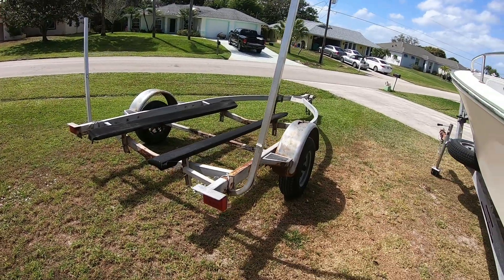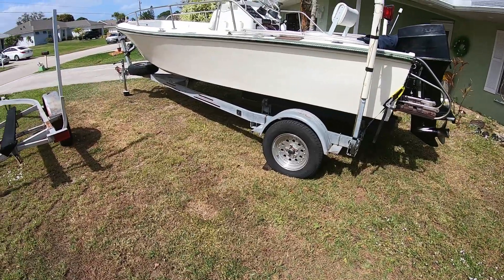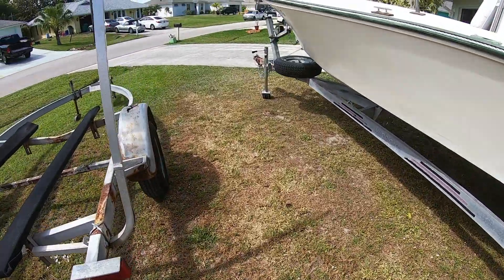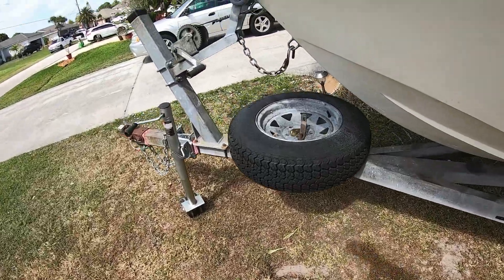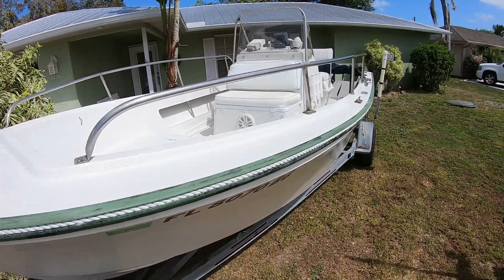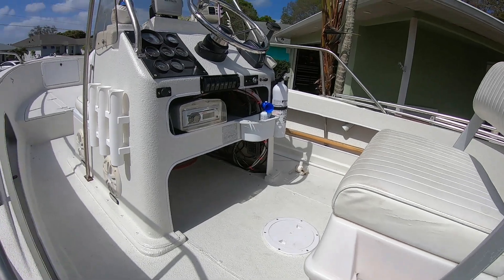I'm going to chop it up into little pieces and scrap it. But this trailer — I did some work: I put new brackets on the bunks, put the new third wheel on, added the spare tire, new chains, redid the wiring. And the boat is, like I said, 99% done — came out really nice with the Raptor liner.